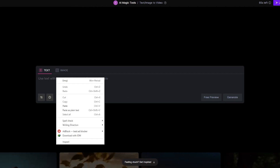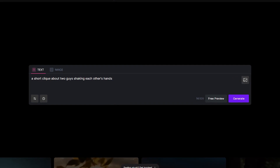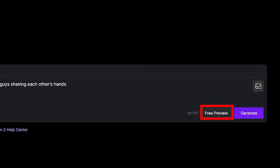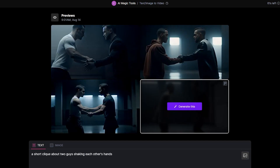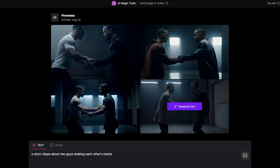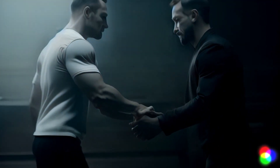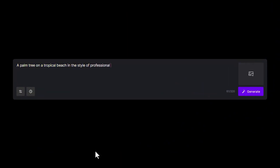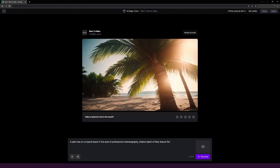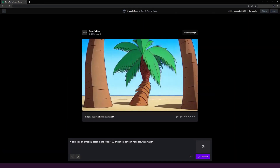After inputting your prompt — for example, you can type a short clip about two guys shaking each other's hands — click on the Preview option and it's going to come up with various options for you to pick from. Select your favorite one and it will generate a video based on your prompt. This tool helps you make a video out of your thoughts. All you need to do is write down your ideas and run them on this tool. With time, this will get even better and more improvements will be made.